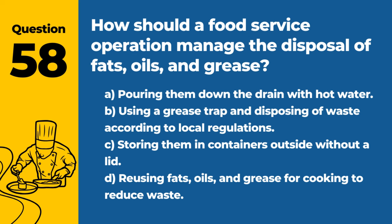Question 58. How should a food service operation manage the disposal of fats, oils, and grease? A. Pouring them down the drain with hot water. B. Using a grease trap and disposing of waste according to local regulations. C. Storing them in containers outside without a lid. D. Reusing fats, oils, and grease for cooking to reduce waste. Answer: B. Using a grease trap and disposing of waste according to local regulations. Proper disposal prevents plumbing issues and environmental damage.